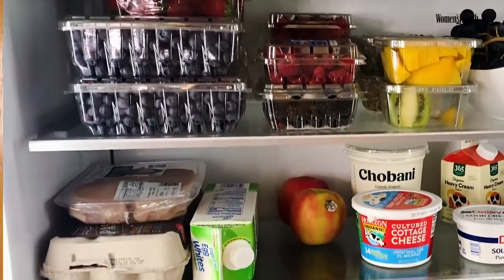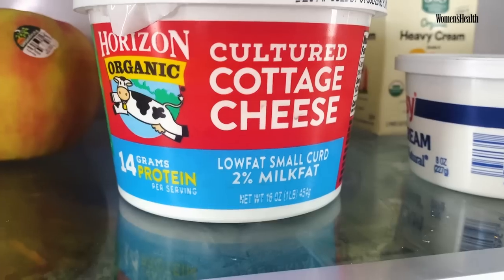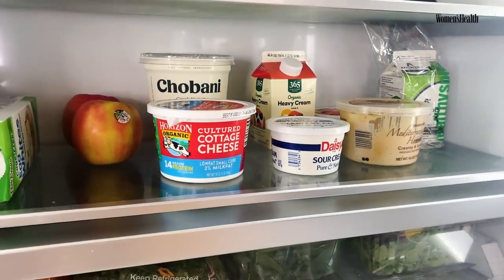Here we have chicken, lots of protein, cottage cheese, Greek yogurt. Something else I like to do with the cottage cheese is put it on a Gigi cracker and top it with Rao's arrabbiata sauce.